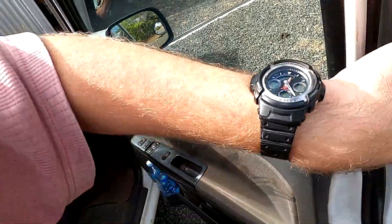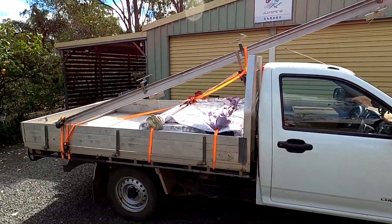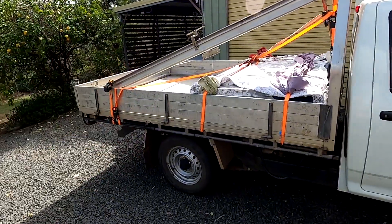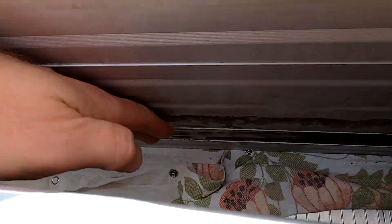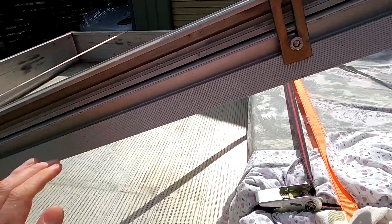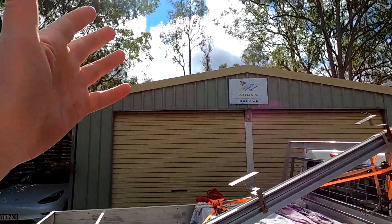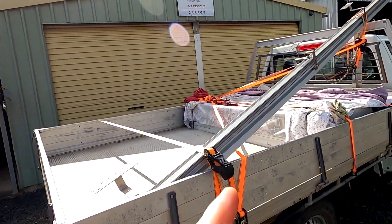We made it home safely and everything is still on the car — we haven't lost anything. All the panels are still flush, so nothing has moved. Excellent. The sun is shining already — let's unload and clean the panels a bit.